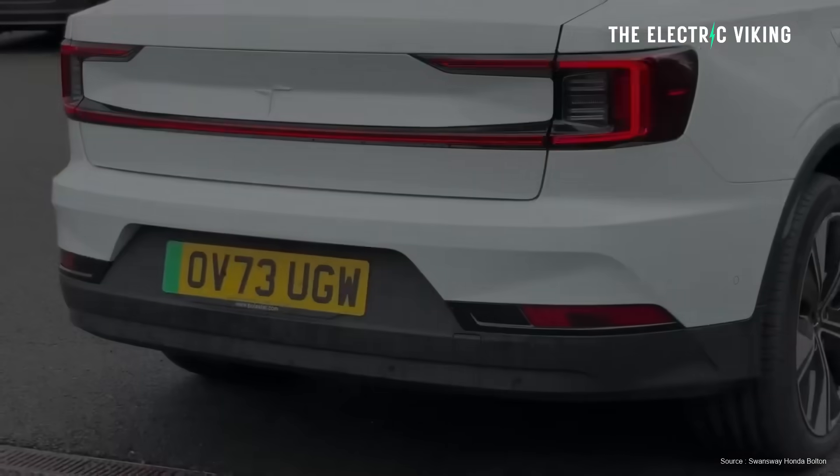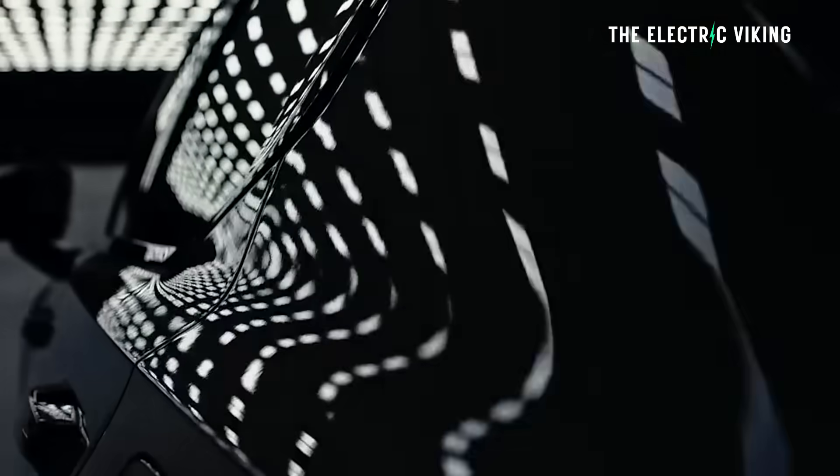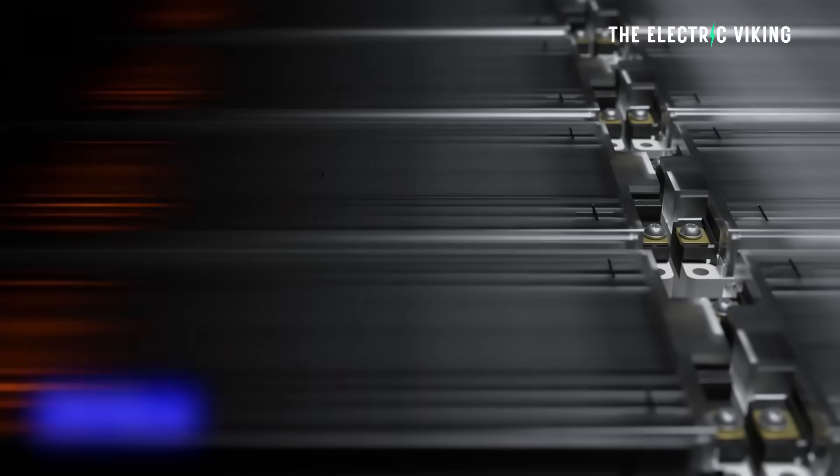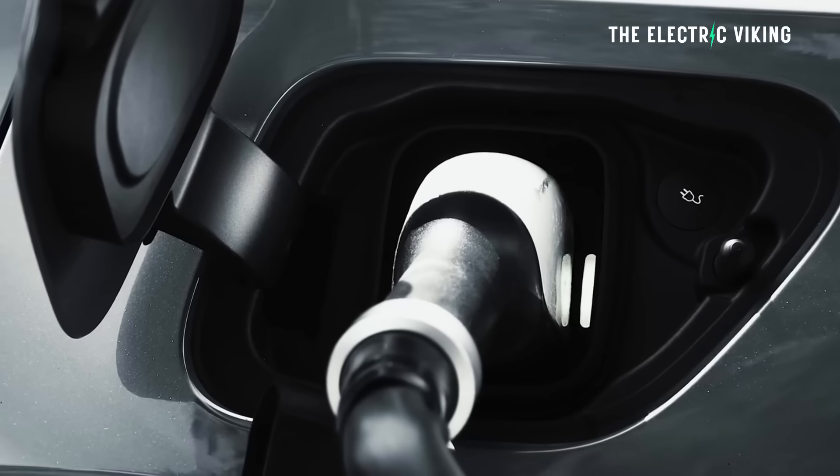The long-range versions continue with the same 82 kilowatt-hour battery. The long-range battery pack can be charged at 205 kilowatt, meaning it takes 28 minutes to charge from 10 to 80 percent.